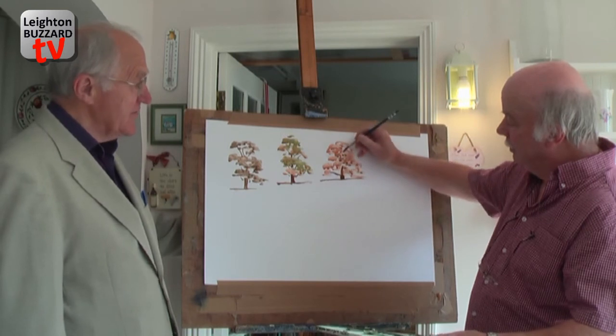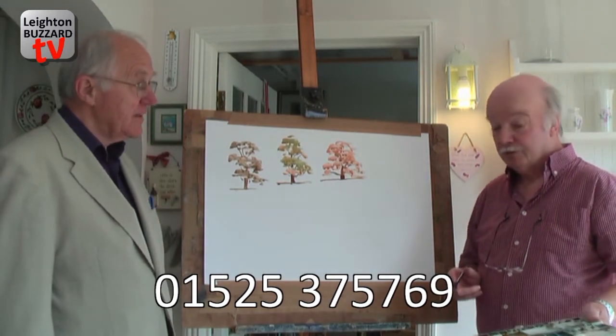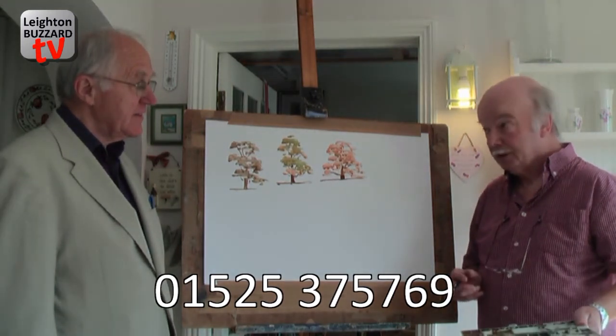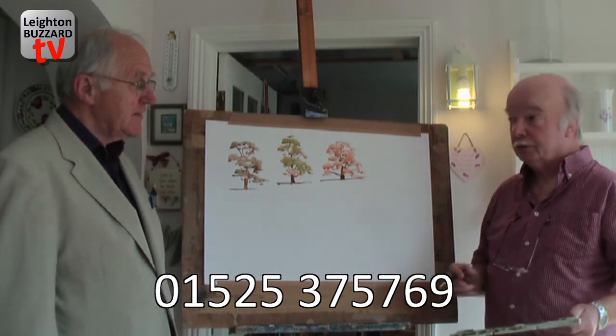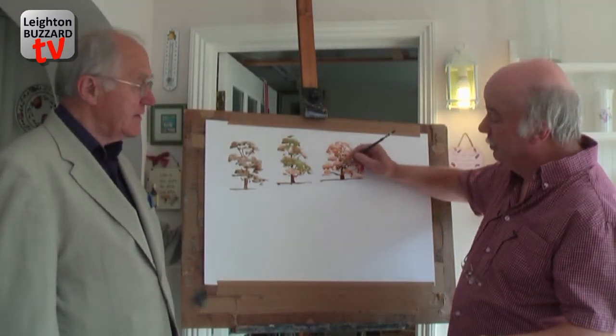So where can we get lessons then, Jeff, in Leighton Buzzard? Through Leighton Buzzard Adult Education Service — just ring Riverside and they can book you in on one of my courses. I've got three courses in Leighton, all three at the Learning Warehouse on Groveby Road. Well, Jeff, thank you very much indeed — that's been wonderful. That's the end of the first In Search of Excellence and I'm sure you agree, it was really excellent. Jeff's details are here on your screen. Join us next time — it could be you.